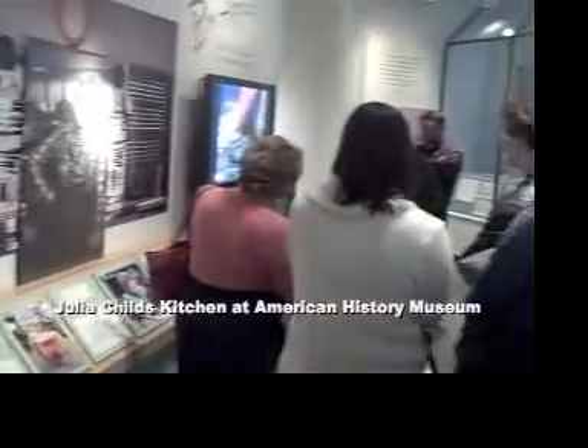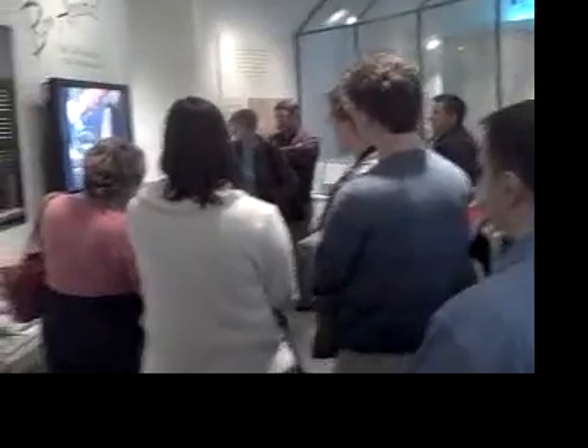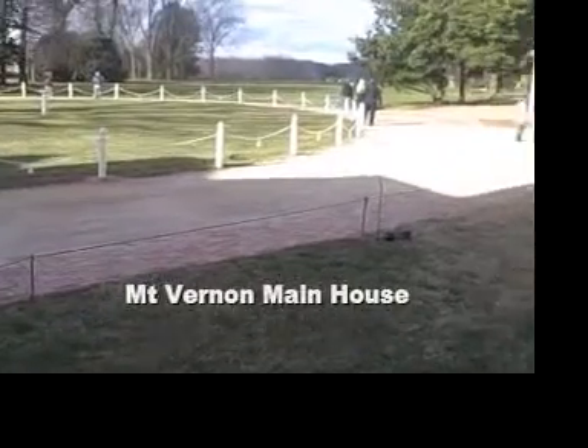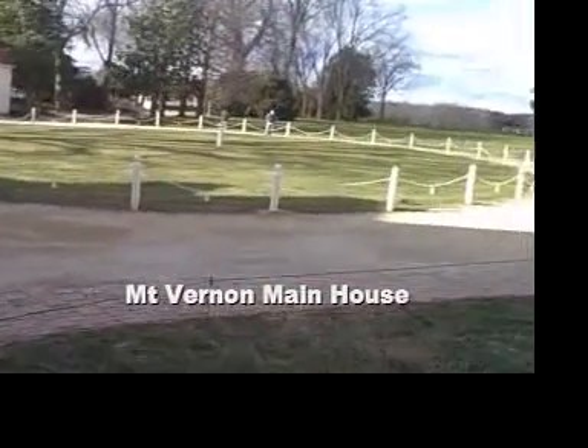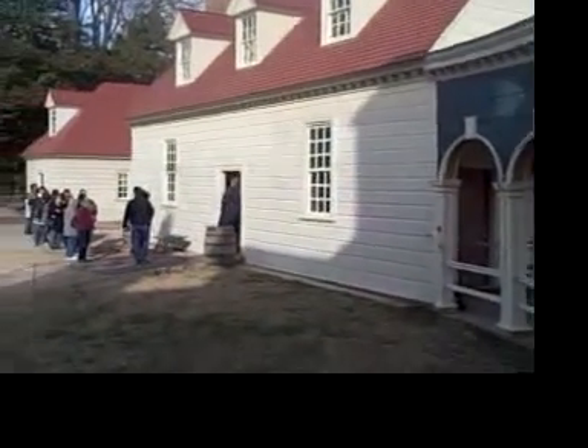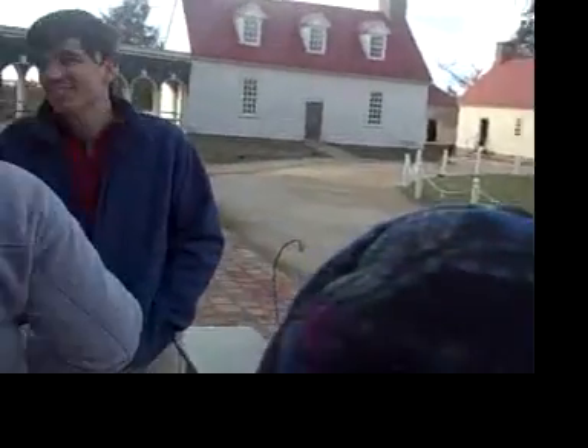We're entering an exhibit of Julia Child's kitchen in the American History Museum, and this is a full-blown setup. I'm waiting to go in — orders for the servants of guests.